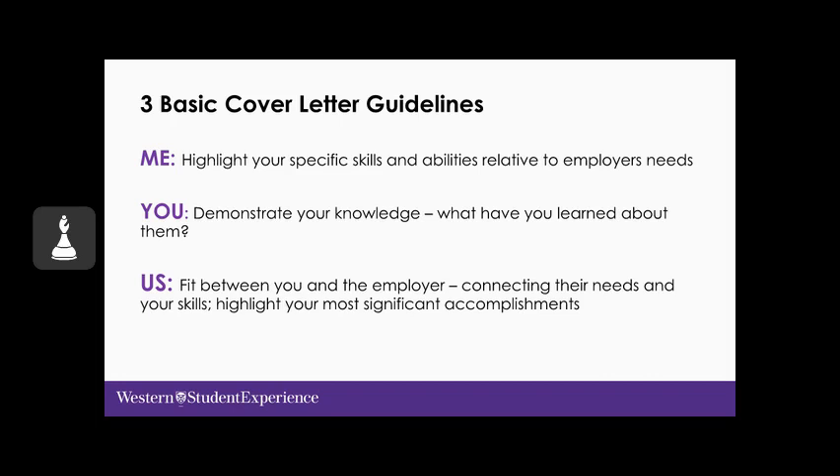Consider these three sections. Begin with 'me': outline how your qualifications meet the requirements indicated, and highlight your special skills and abilities relative to the employer's needs — the same approach as in your resume. Next, focus on the employer — 'you': demonstrate your knowledge of them; employers are always impressed when candidates show initiative to learn about the company. Lastly, 'us': demonstrate the fit between you and the employer, connecting their needs and your skills, and highlight your most significant accomplishments.